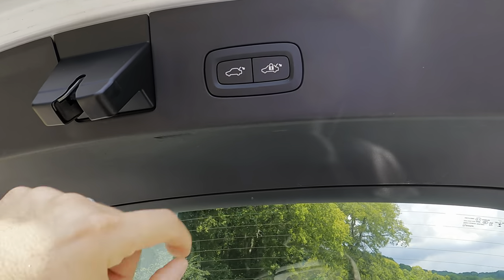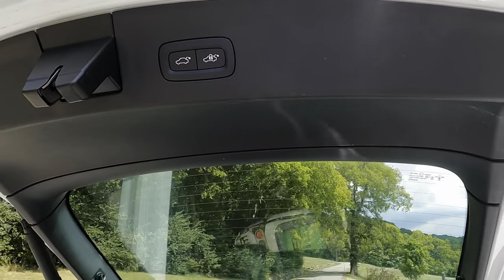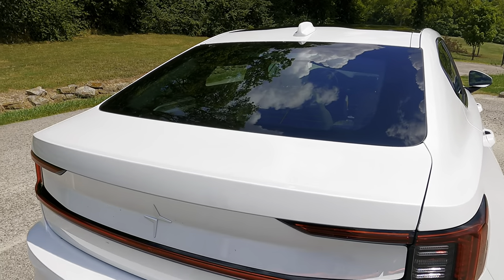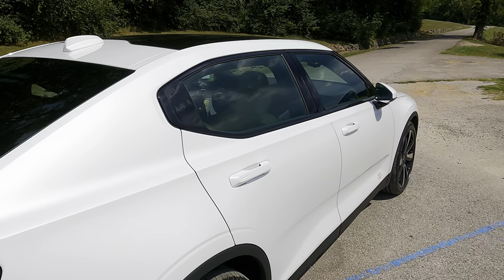Here's a little Easter egg — if you push this button, it actually closes the trunk and locks the car for you, so you can hit one button and just walk away.